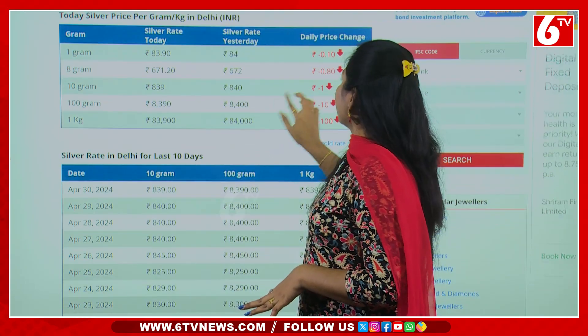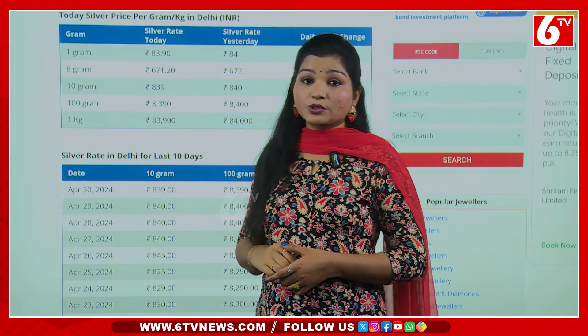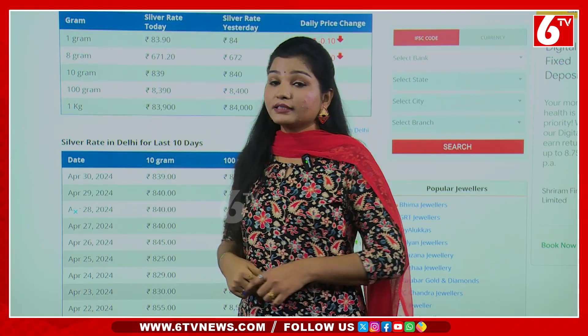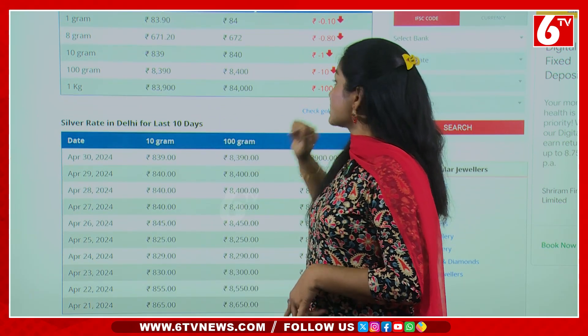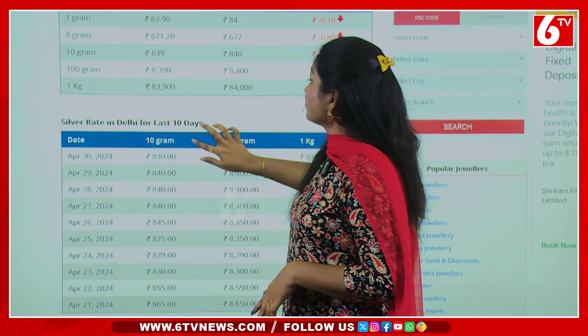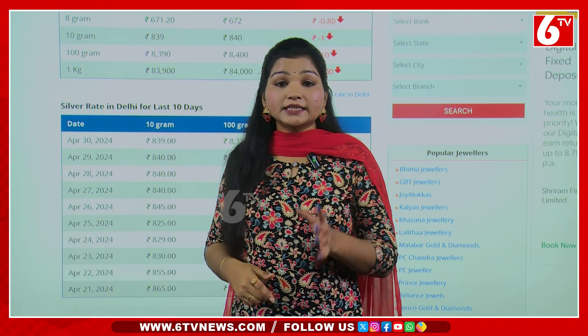You have to look at the silver rate. Today, you have to look at 10 rupees. To choose 10 grams — from 1 gram to 10 grams — you get ₹839 rupees. If we check out the price of 10 grams, I'll show you one day. And if we check out the price of 1 kg, I'll show you ₹83,900.